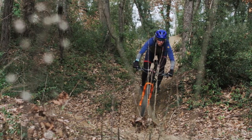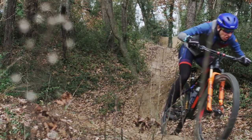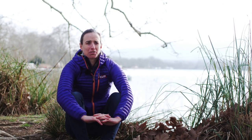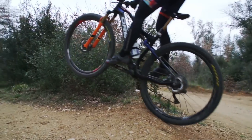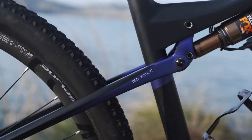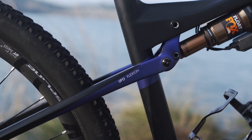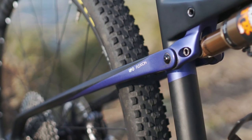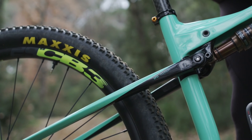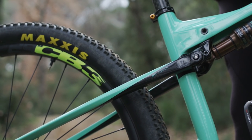The way that Orbea has set up the UFO suspension is phenomenal. It provides a very responsive ride — it will absorb any bump that you throw at it and it really helps keep traction on the trail, which is very important. They've also designed it in a way that it's lighter, so it just works seamlessly.